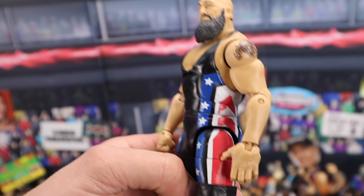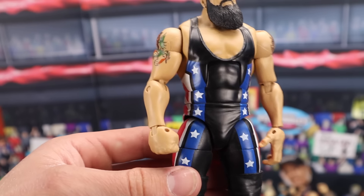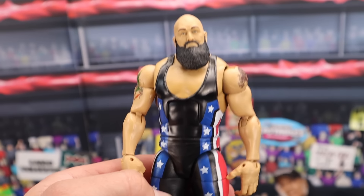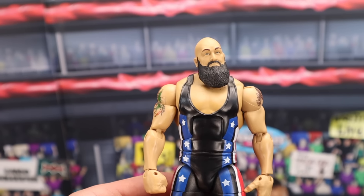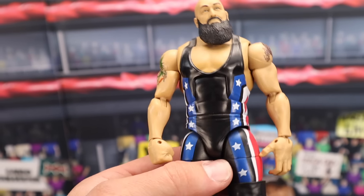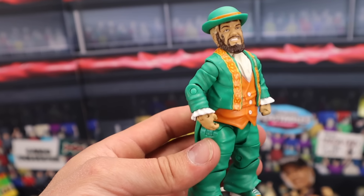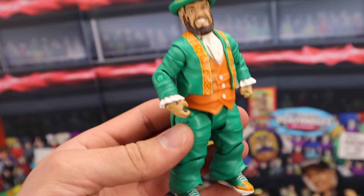The Fan Central Big Show — what a classic figure. After the last Toys R Us exclusive line, the next was the Fan Central series. This Big Show sells for $110 MOC. If you have it mint but out of box, you're going to be talking around $80 if you have the Andre the Giant Battle Royale trophy. Battle Pack Series 2 Hornswoggle — that is where this figure came from.